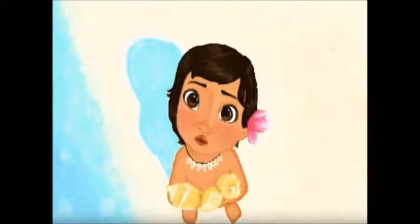First on this list we have Baby Moana because this art is just so amazing and it looks very like the real movie. And I love Moana so obviously I love this art.